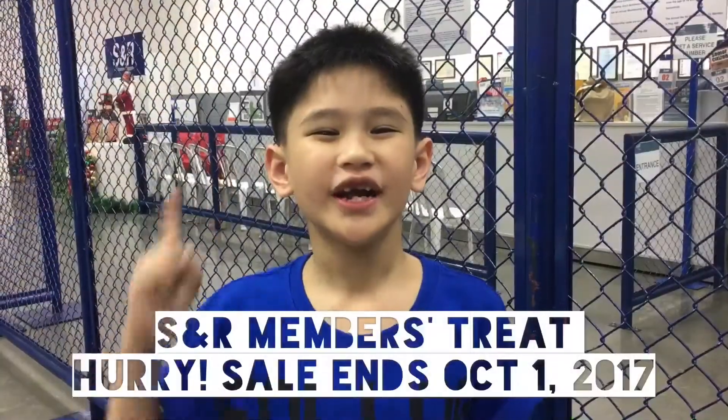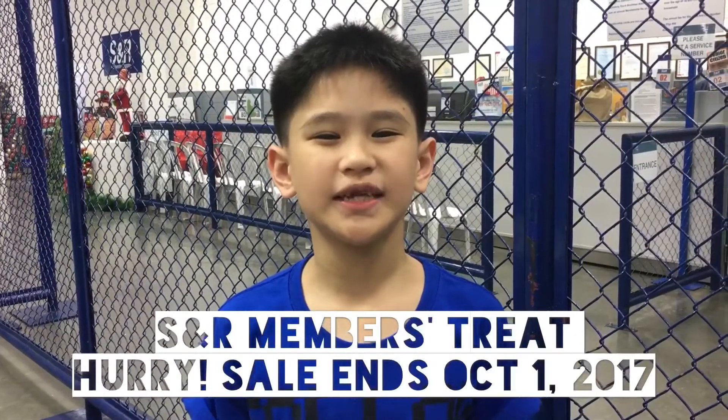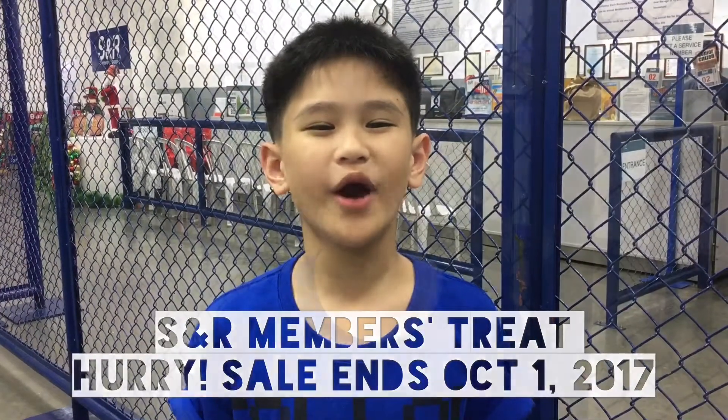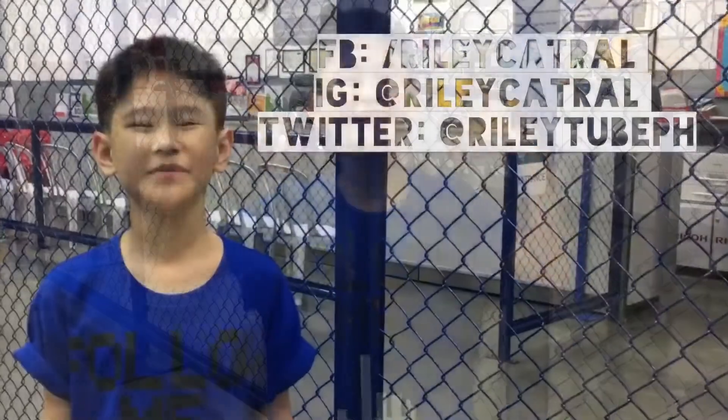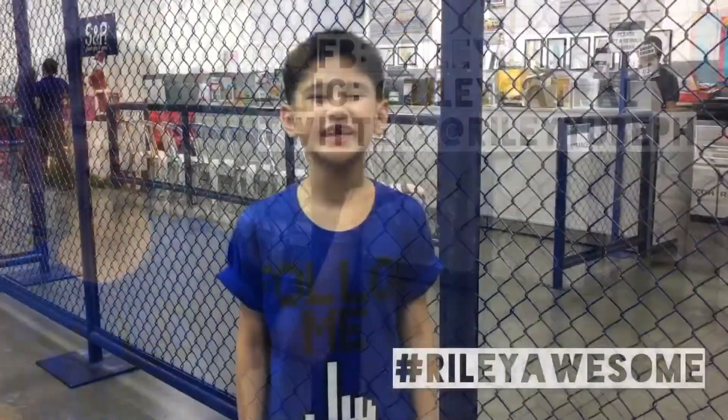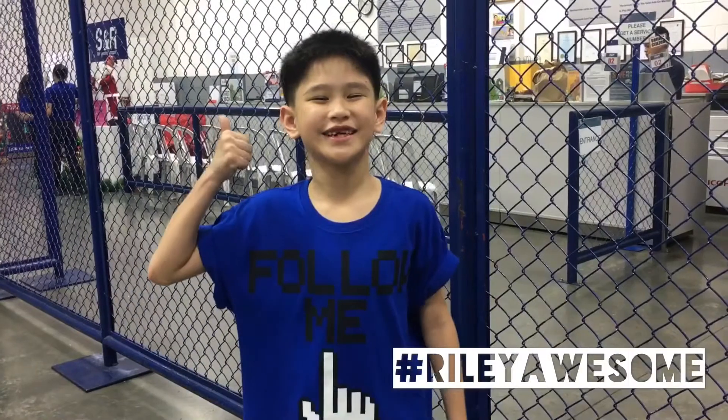Remember, the member suite starts on September 27th to October 1st at all S&R branches. See you there, partner! If you like this video, don't forget to follow me at my social media account. And don't forget, you're Riley Awesome! Bye!